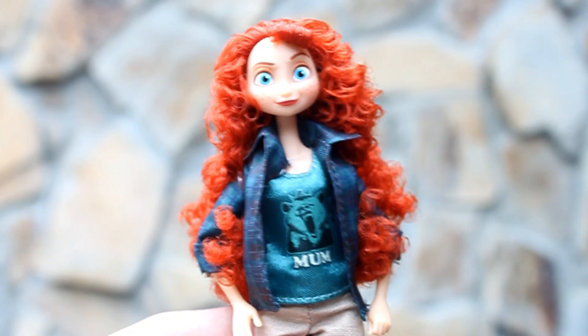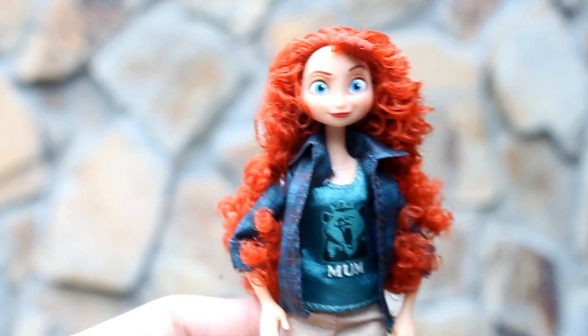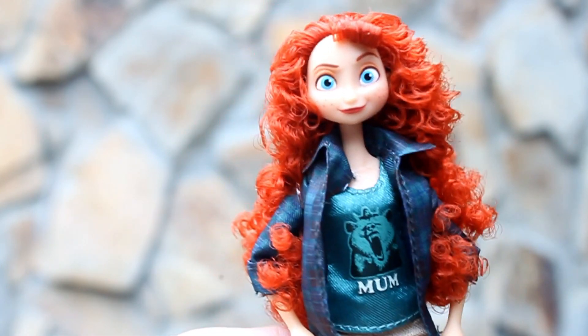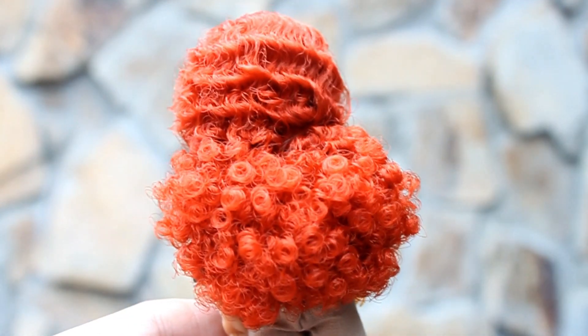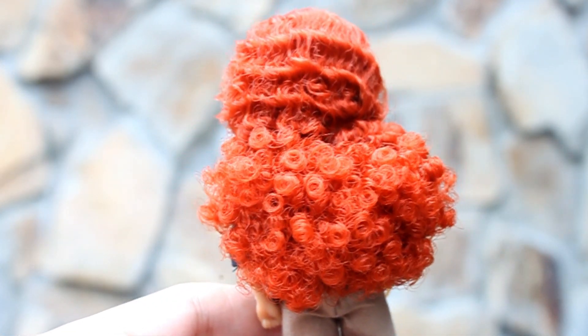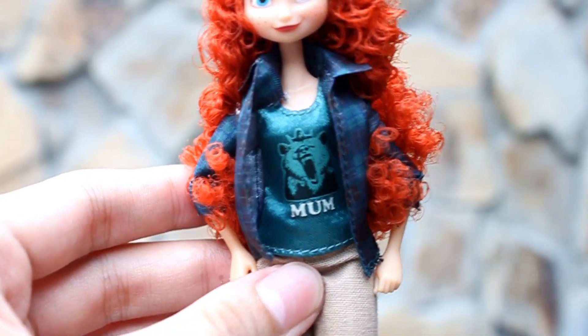Our next princess is Princess Merida. Take note, hindi ko pa napapanood ang movie ni Merida — I'm so sorry for that. Hindi ko pa napapanood ang Brave. Pero I really love her hair. Tignan niyo yung hair niya — sobrang curly. I love this detail. She's wearing a sleeveless top that says 'Mom.'